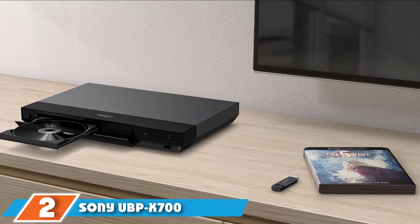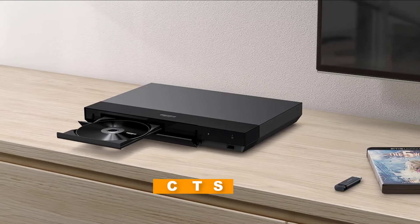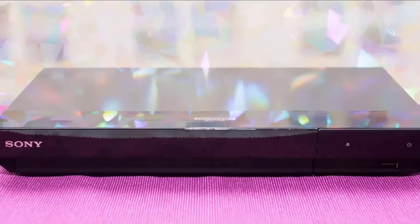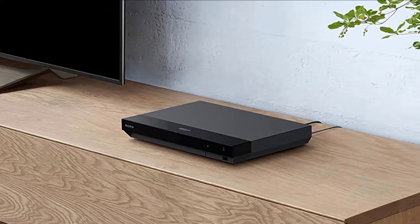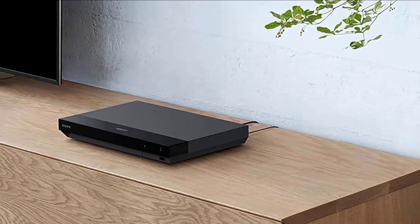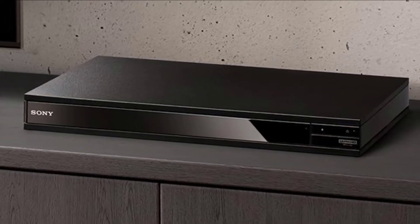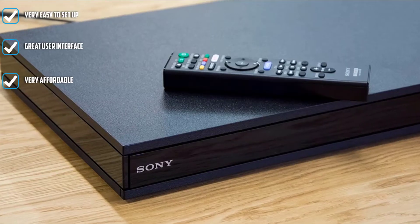Moving on to number 2, the Sony UBP-X700 4K Ultra HD Home Theater Streaming Blu-ray Player. It has built-in Wi-Fi that allows you to access apps like Netflix, YouTube, Amazon Prime, and more. It will play just about any disc you throw at it, including music in multiple formats, and it sounds fantastic with its high-res audio. It supports Dolby Atmos and Dolby Vision and has 3D playback. This player has two HDMI outputs, allowing you to separate your audio and visual for more precise sound. The one-year warranty gives you peace of mind.